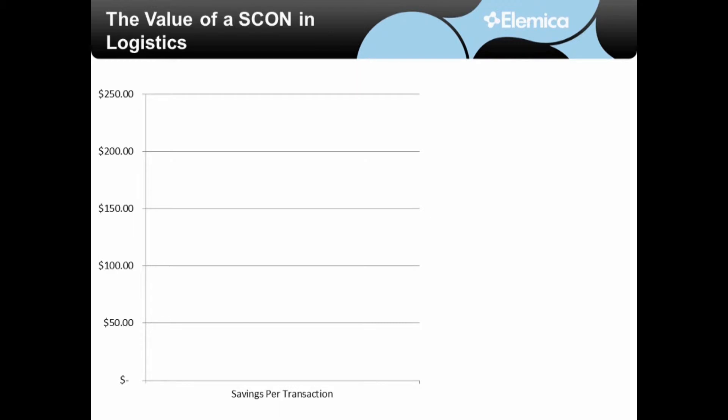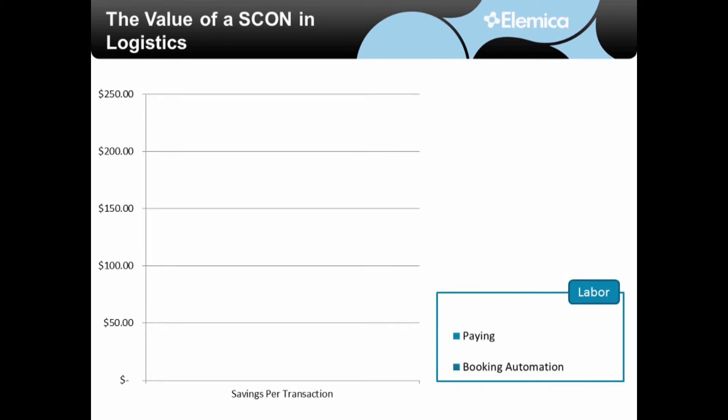Looking at the three areas for logistics cost savings, we have labor. Labor savings can be derived from automating the booking and the payment process, as well as improving productivity of the team that does the tracking and execution for providing status information to your customers. In our analysis, this equates to about $31 per shipment.